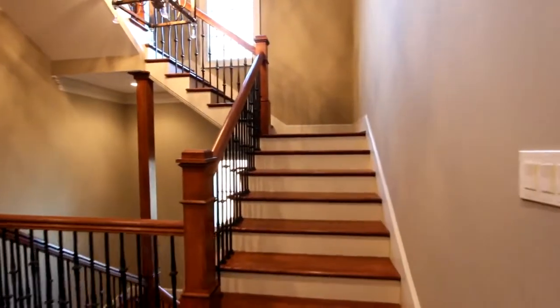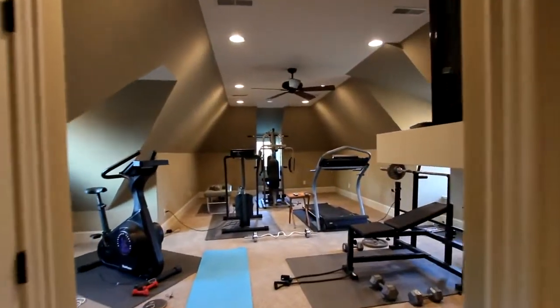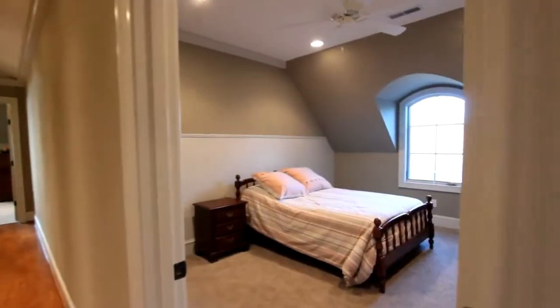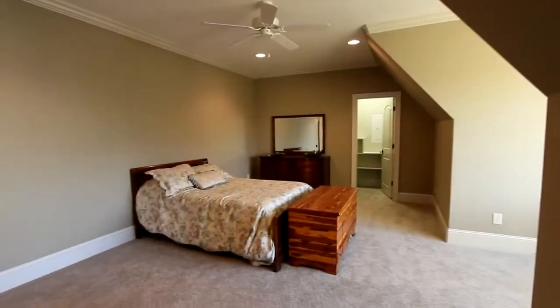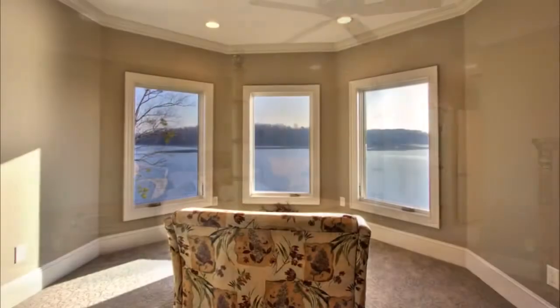To the upper level, either by stairs or elevator, and we begin with this large room that's currently the perfect exercise area. Three additional bedrooms are here, complete with full baths. This bedroom includes a sunroom framed within a bay window.